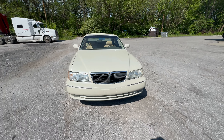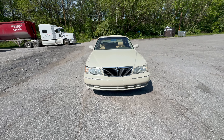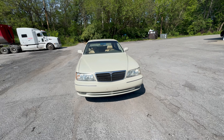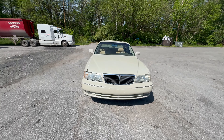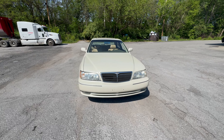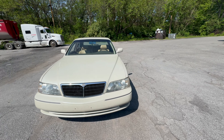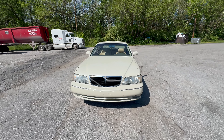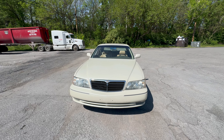Now it's the Infiniti's turn. We're going to take this one on the more efficient route — that means the interstate all the way to where we need to go, then calculate the total. This is going to be brutal and hot because this car has no AC as it is, and the windows are going to be up. All for the content though.